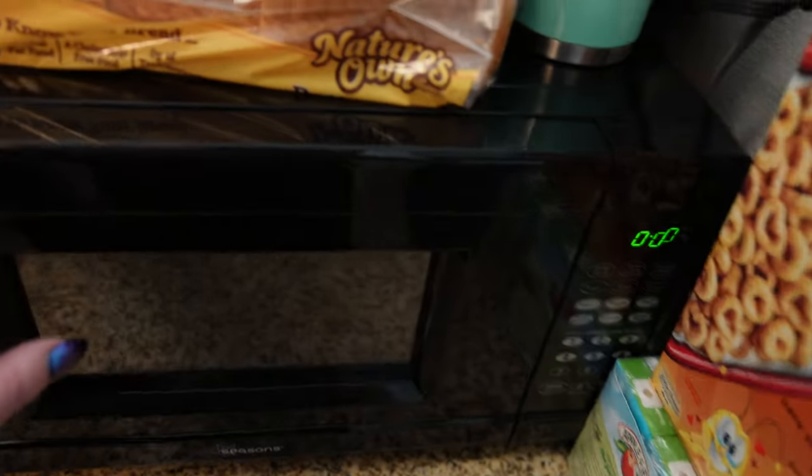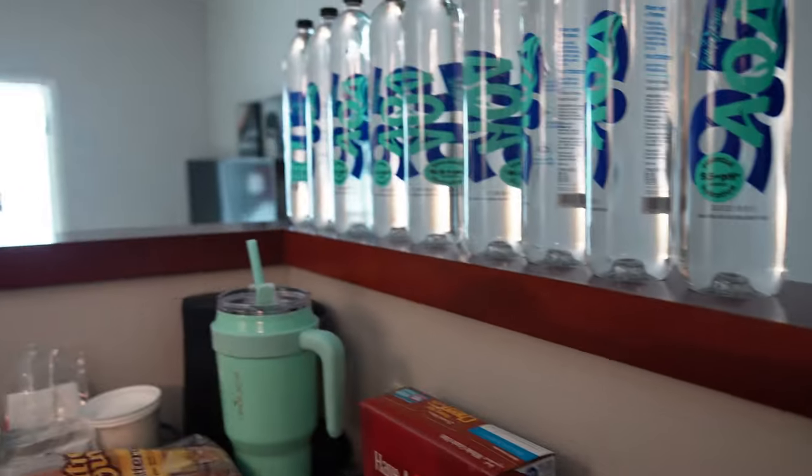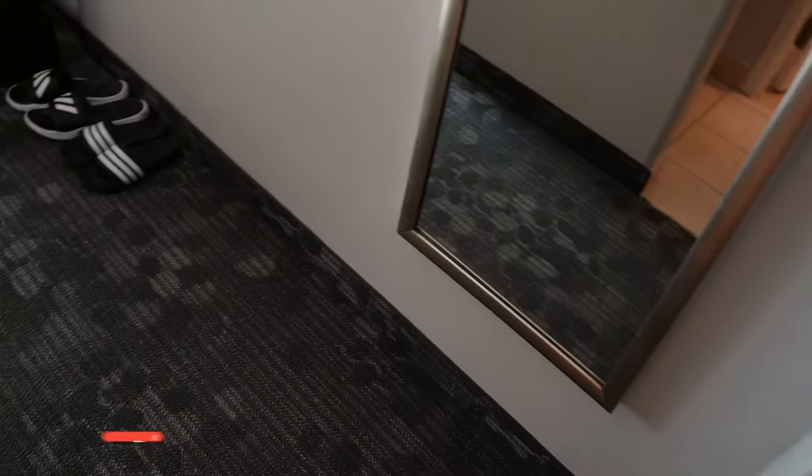Over here in this little alcove is where the microwave, the coffee cups, and the coffee maker are, and the ice bucket is back here as well. We decided to utilize this space as extra storage for our water bottles and vitamins. Then back to the front door — we've got this hallway here, another mirror, and we come into the main living space.